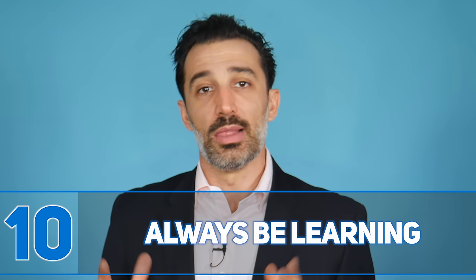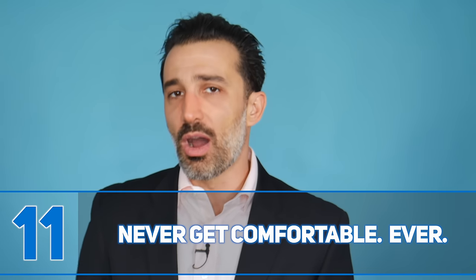Number ten: always be learning. Learning is a lifelong journey, and in sales so much is changing that the second you stop learning you get into trouble. Always be reading new books on selling and business, taking courses, and implementing new ideas — especially if you're relatively new to sales. Think about it: a lawyer goes through three or four years of law school plus continuing education. In sales there's no such requirement, so it's on us to keep learning.